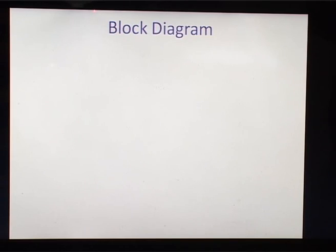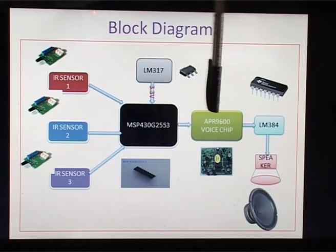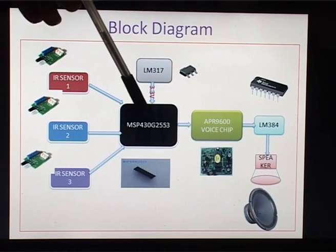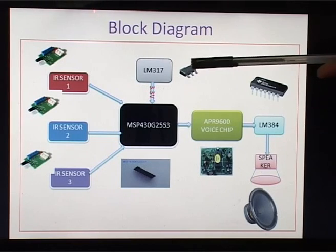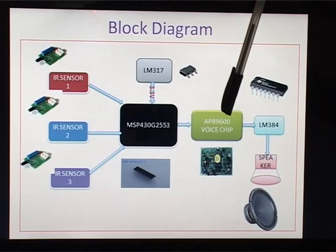This is our block diagram. It consists of IR sensors, a microcontroller, a voice chip, an audio amplifier, and a voltage regulator. The inputs are taken from the IR sensors. Each IR sensor has 3 pins: VCC, ground, and output. The output of each IR sensor is connected to the inputs of the microcontroller, MSP430G2553, which is an ultra-low-power IC requiring 3.3 volts. For that, we have used the LM317 voltage regulator, which regulates the voltage to 3.3 volts. The output of the microcontroller is given to the voice module, APR9600.